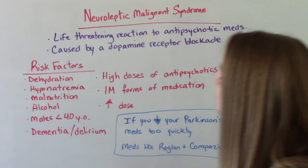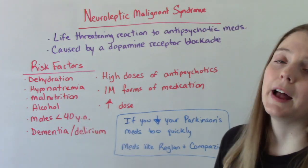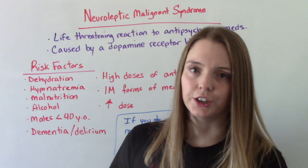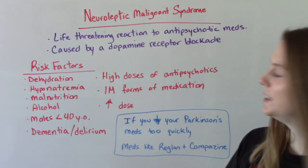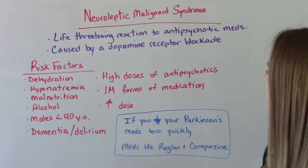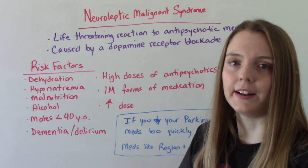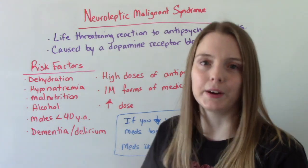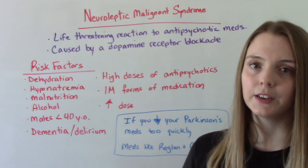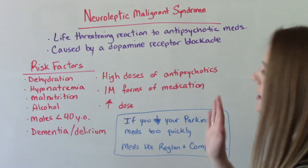Risk factors include things like dehydration, which can lead to hyponatremia — low amounts of salt in the body — malnutrition, or alcohol use. Anybody on an antipsychotic should absolutely not be using alcohol with that medication. Being male and less than 40 years old, having a history of dementia or a current delirious episode. The higher the dose of the med, the higher your risk, because it's a reaction to the med — more med, more likely to have the reaction. If you are getting it in an injectable form instead of taking it orally, that's a higher risk. And if you recently increased your dosage or changed your antipsychotic medication, that is also a risk factor.